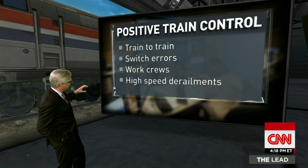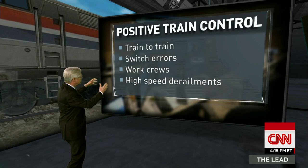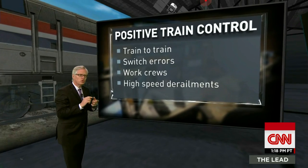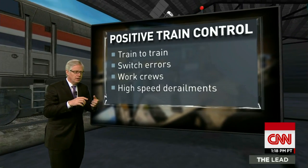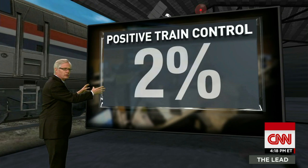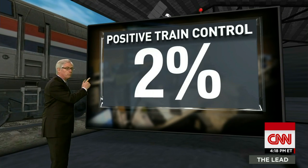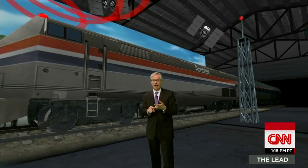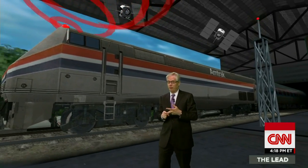But this is important in terms of train collisions and derailments — this would stop 2% of them. An important 2%, but many more would go on. And it would do nothing to deal with people and cars getting onto the tracks, which actually kill hundreds of people every year.